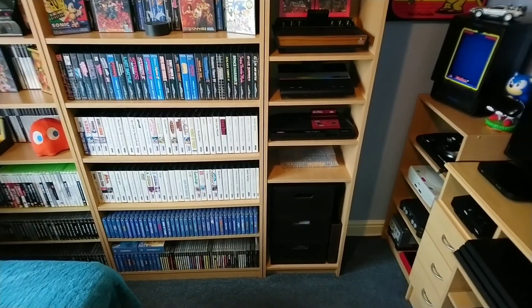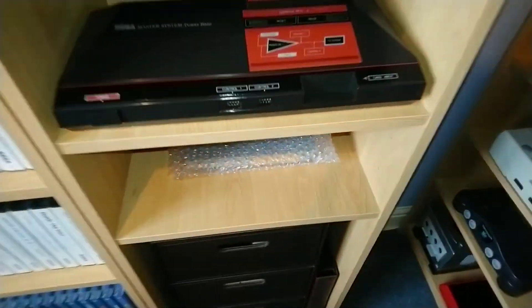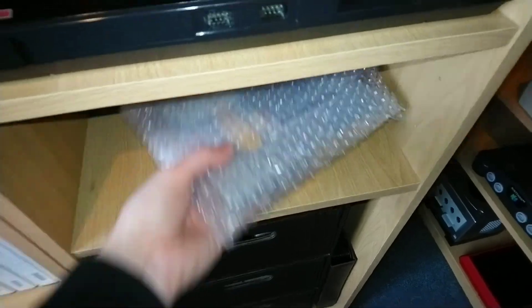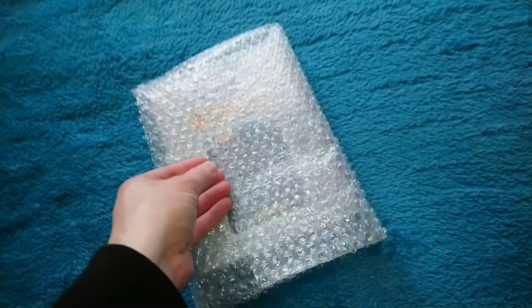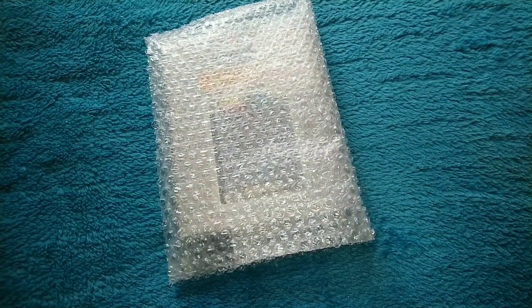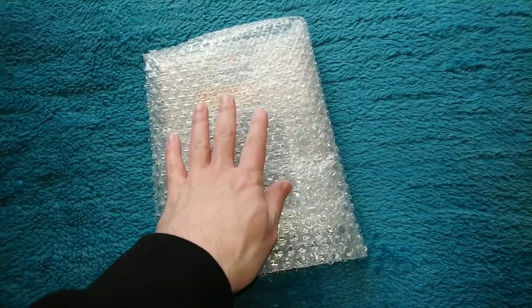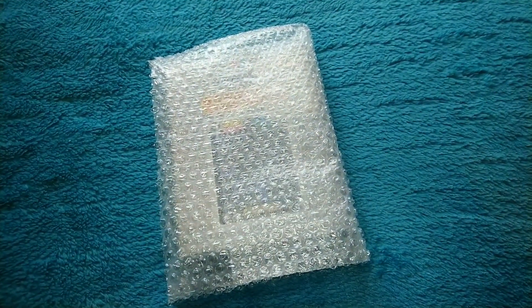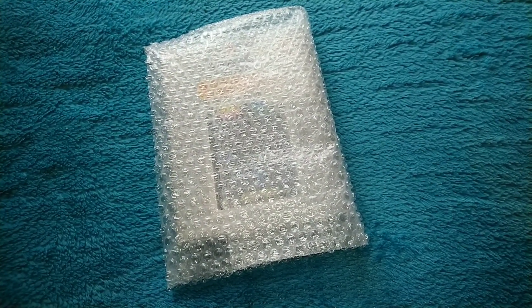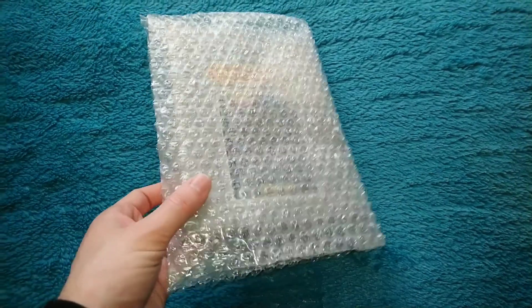Today I've just got something in the post - it's my first boxed Vectrex game. My plan is to get a multi-cart in the box and one original - this is the original. The multi-cart I haven't got yet because I can't afford it, and then I'm going to get rid of all my loose cartridges. Anyway, let's have a look at this.